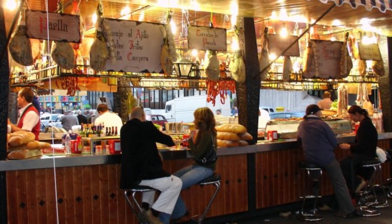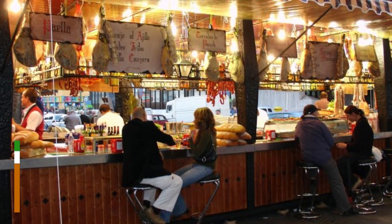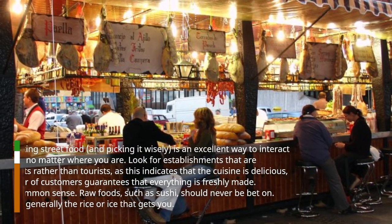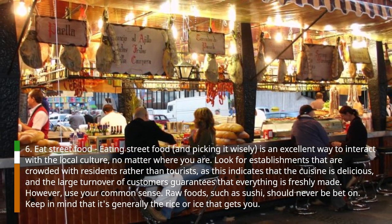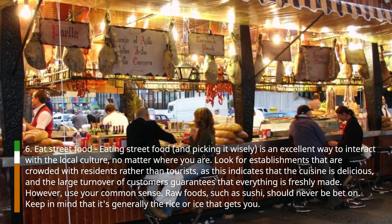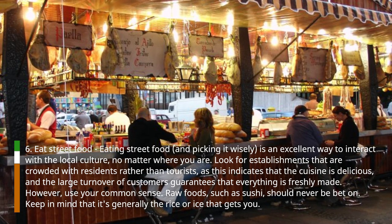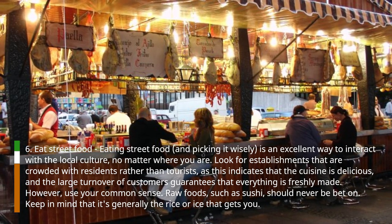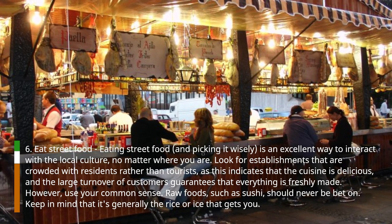Hack 6: Eat street food. Eating street food, and picking it wisely, is an excellent way to interact with the local culture, no matter where you are. Look for establishments that are crowded with residents rather than tourists, as this indicates that the cuisine is delicious, and the large turnover of customers guarantees that everything is freshly made. However, use your common sense. Raw foods, such as sushi, should be avoided. Keep in mind that it's generally the rice or ice that gets you.